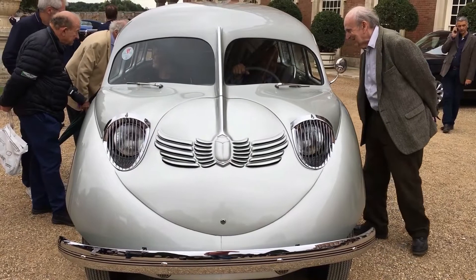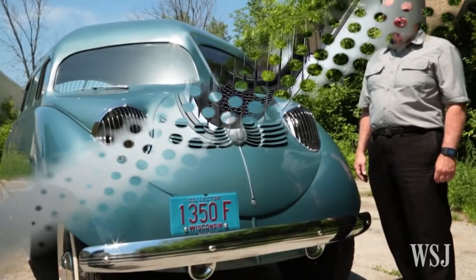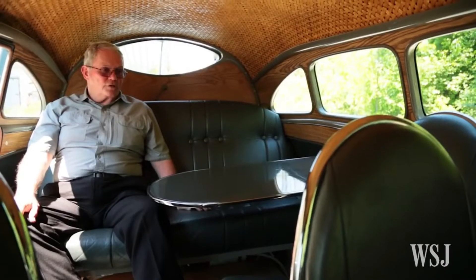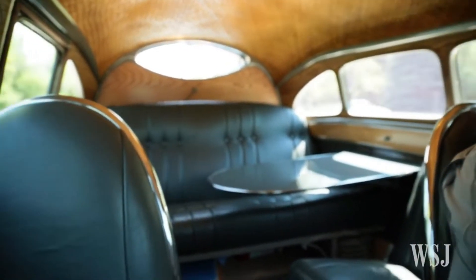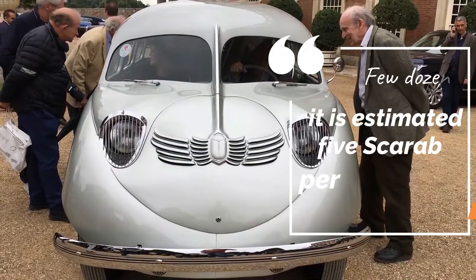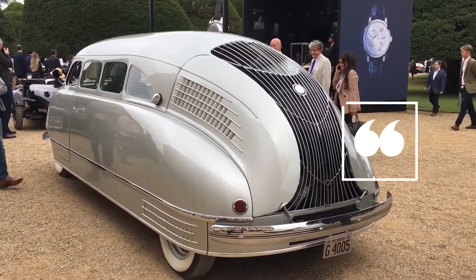It was the first vehicle in the world to have a fiberglass body and air suspension. The Stout Scarab was deemed an unattractive vehicle at the time of its manufacture, but is now regarded as an Art Deco classic. Only a few dozen of these unusual vehicles were produced, and it is estimated that only five Scarabs persist today.